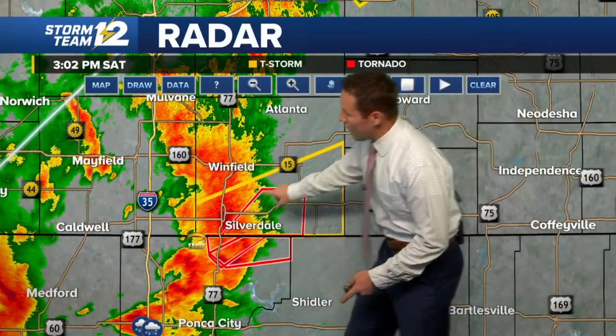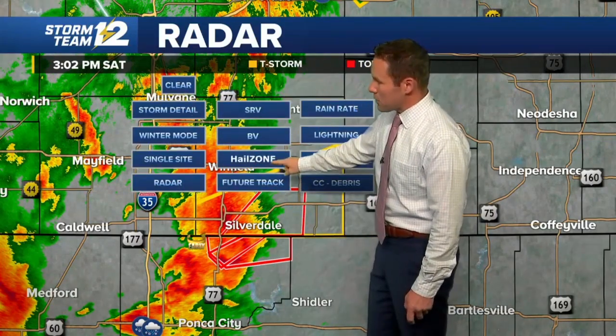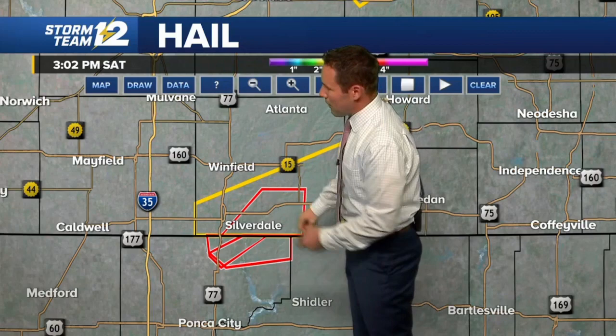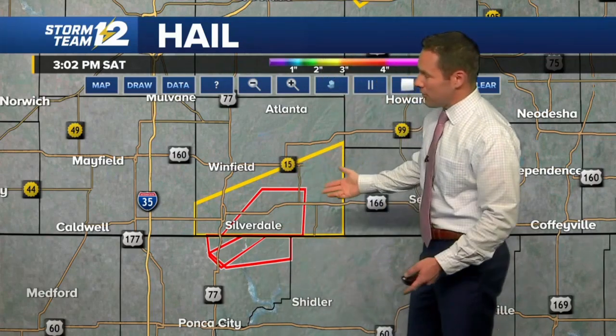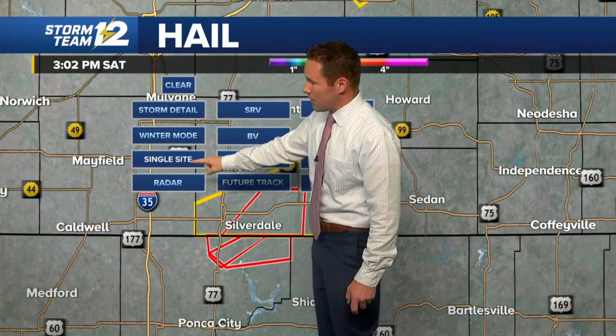You can see the red outline — that is our tornado warning. We've also got some large hail that's going to accompany this storm, being picked up by the radar, possibly up to the size of golf balls, near the Silverdale area or just east of Arkansas City.